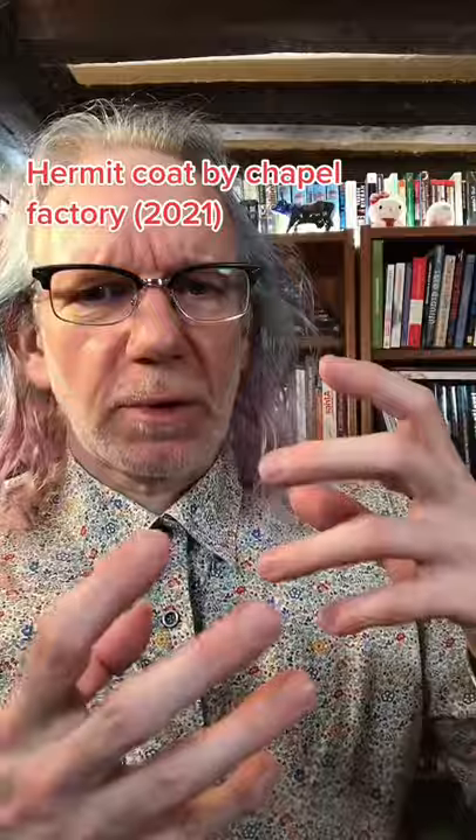Hermit Coat from Chapel Factory, part D. I thought I'd do a more analytical one about it, rather than smoke effects and stuff. So as I said in the previous video, it opens up with this weird tar smell, which I kind of wish it would keep for longer.